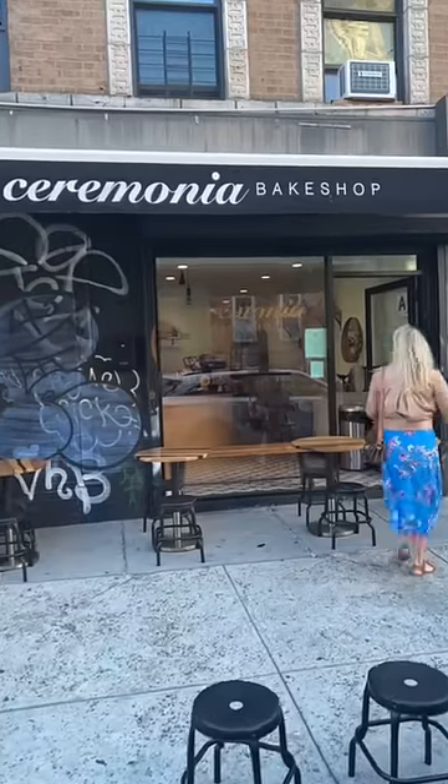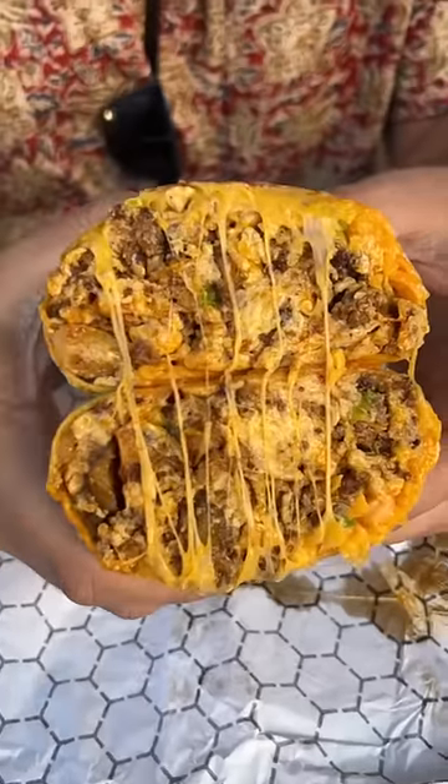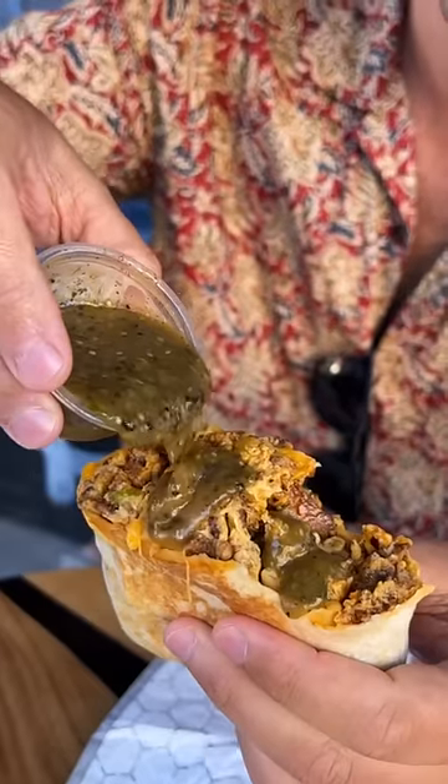Devouring burritos for a full day in New York City. We started at Ceremonia Bake Shop in Williamsburg for their chorizo breakfast burrito — four scrambled eggs, cheddar cheese, chorizo, scallions, and their house-made fire-roasted tomatillo. Incredibly delicious. Off to a good start.